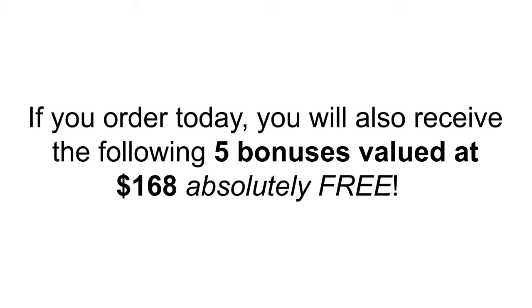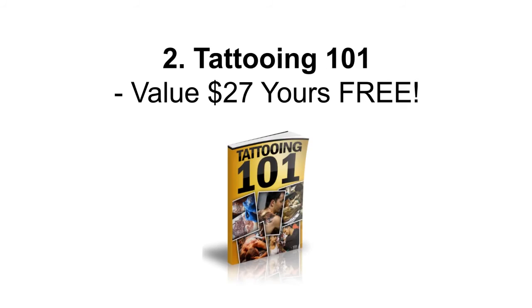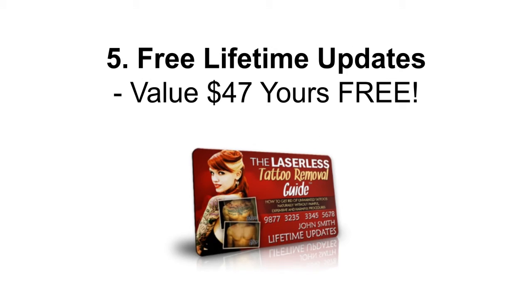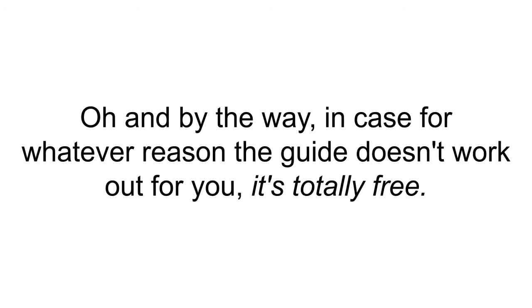'I learned about you from a Facebook group where people were talking about your great results, and today I'm sending you this email with tears of joy — his name is gone from my skin.' If you order today, you'll also receive five bonuses valued at $168 absolutely free: Perfect Skin Secrets ($27), Tattooing 101 ($27), Anti-Aging Made Easy ($37), Scoring Your Goal ($30), and free lifetime updates ($47).